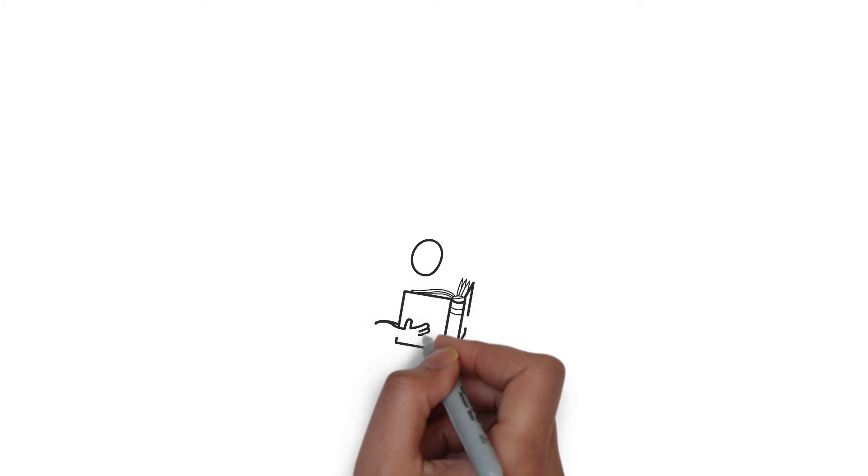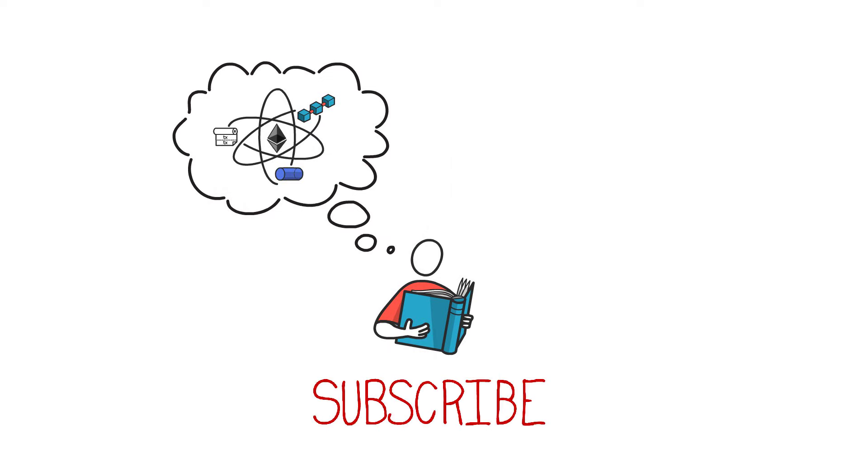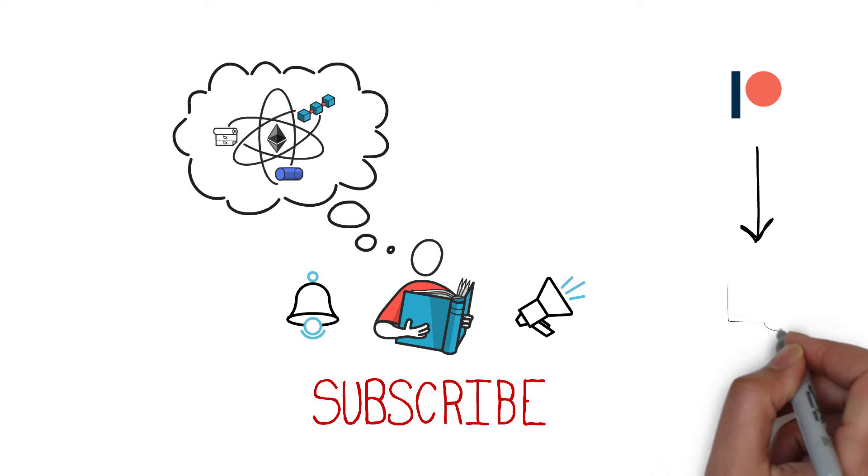Before we begin, if you want to learn more about decentralized finance and the technology behind it, make sure you subscribe to my channel, hit the bell icon and enable all notifications. You can also consider supporting us on Patreon and joining our DeFi community on Discord.